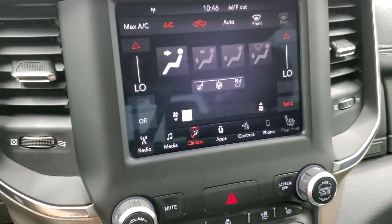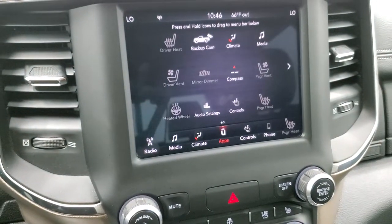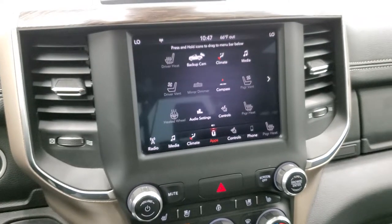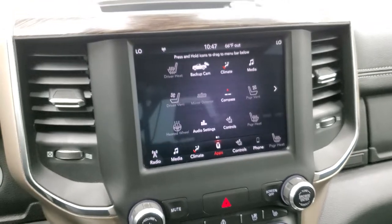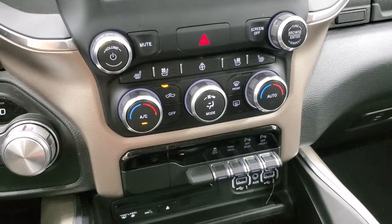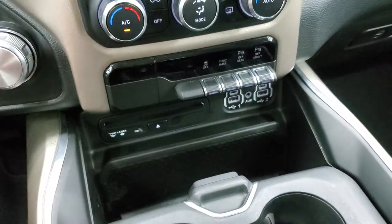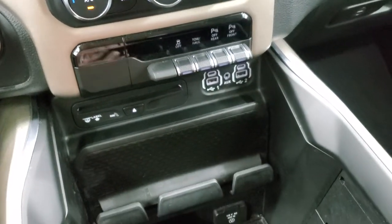You do get dual climate controls. This one also has projection manager where you can project your cell phone to the screen via Android Auto or Apple CarPlay. If you have a navigation system on your phone, project it to the screen — it's like you have nav right on the screen. It does have the Alpine premium sound system, more tactile climate controls, heated and cooled seat buttons, heated steering wheel button, volume and tune controls. Down here is your stability control, front and rear parking sensors, and tow haul mode.